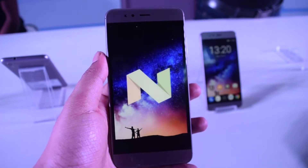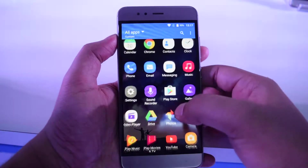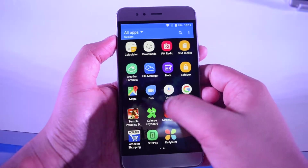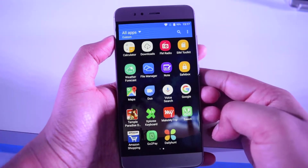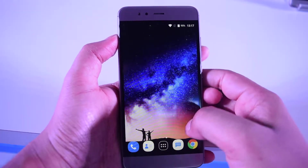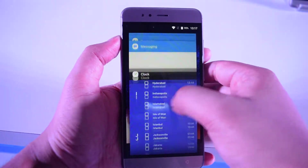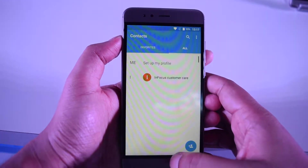You get Android 7.0 Nougat on this phone with a custom UI on top of it, along with a few bloatware apps. Overall performance seems to be good — it is offering good touch response, and switching between apps is also fine. The overall performance of the screen is smooth, but I'm not sure if this performance will remain the same after a few months.